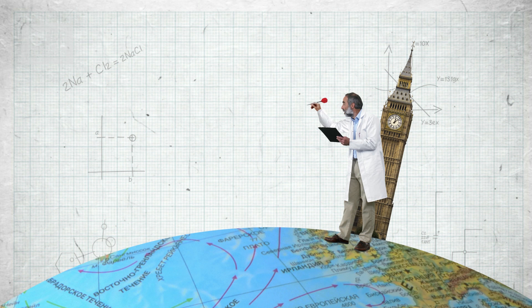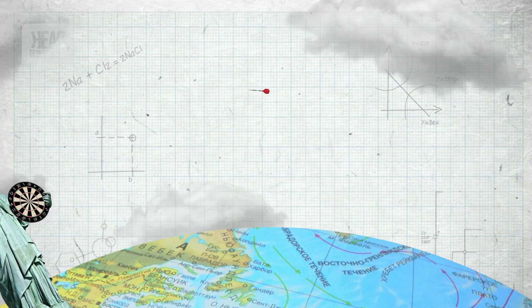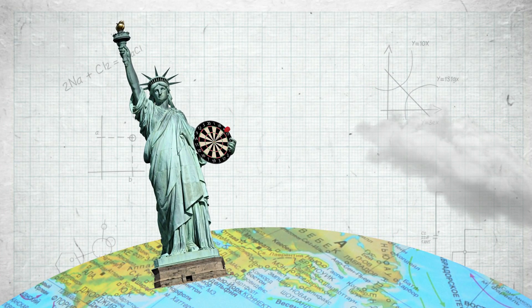But to really appreciate this solution you have to understand the problem. You point your rocket at a patch of Mars so small and so far away it's like throwing a dart from this studio here in London and hitting a grain of sand on a dartboard in New York.